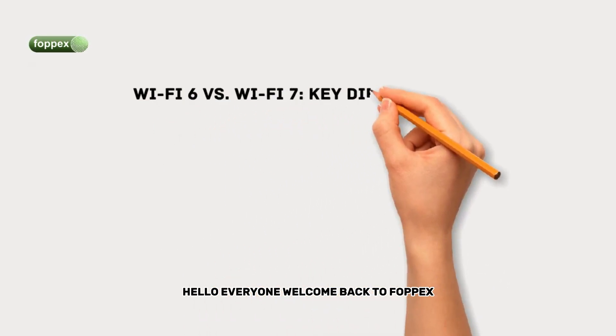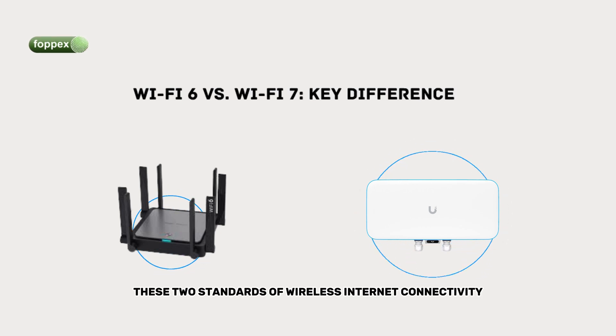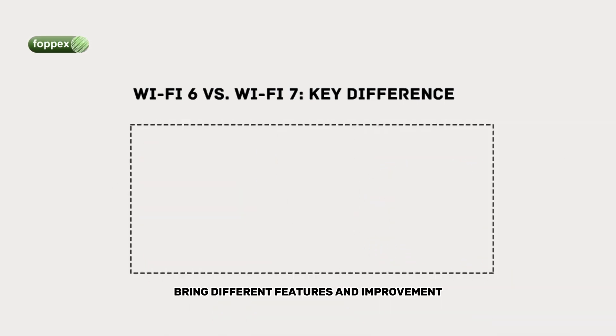Hello everyone, welcome back to FOPX. Today we are comparing Wi-Fi 6 and Wi-Fi 7. These two standards of wireless internet connectivity bring different features and improvements.